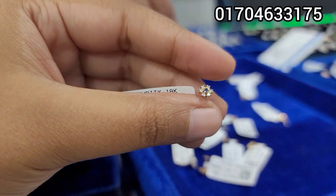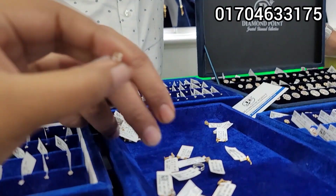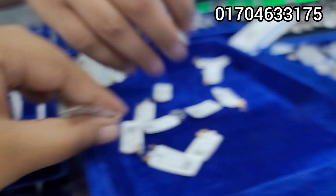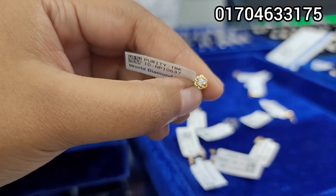This one is $5,500. Then $5,200, $5,200. And we have $4,500, $5,600. This one is $4,500.